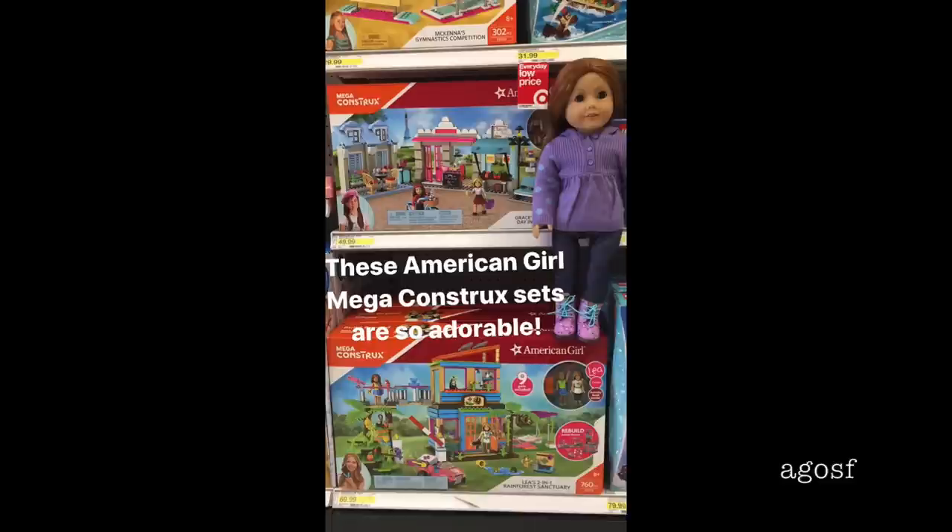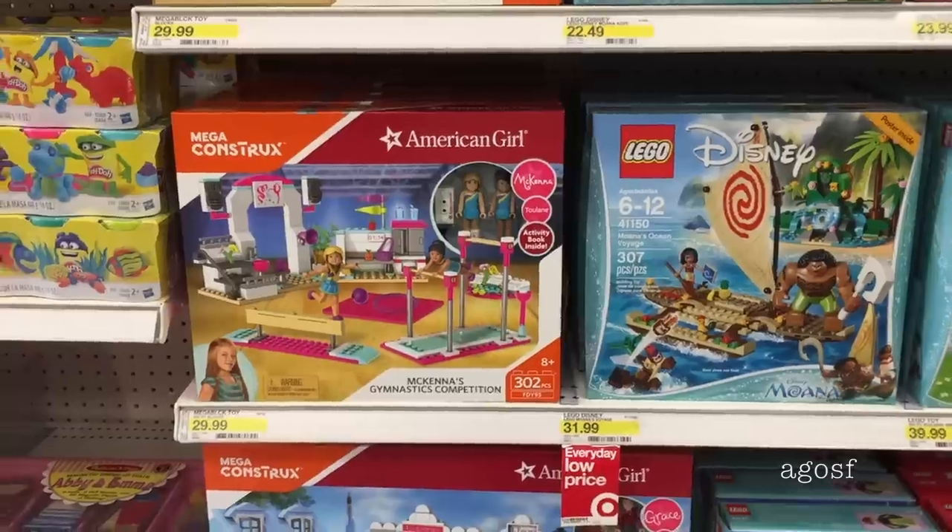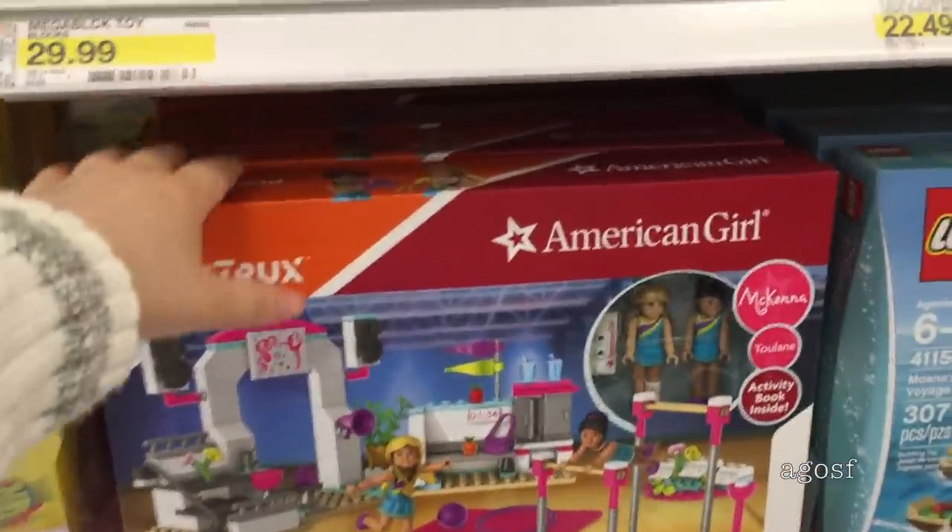Here is a photo that I posted on my Instagram story — be sure to follow it, it's AG Overseas Fan, and I post exclusive behind-the-scenes photos on there. I asked you guys which set you'd prefer: the Grace cooking set or the McKenna gymnastics set. The winner was the McKenna gymnastics set. Be sure to comment down below which one you would buy if you had a chance. So I think this is the set I will be buying today.